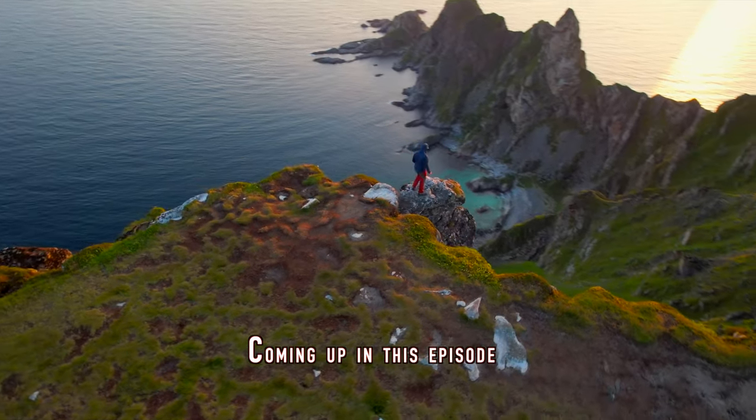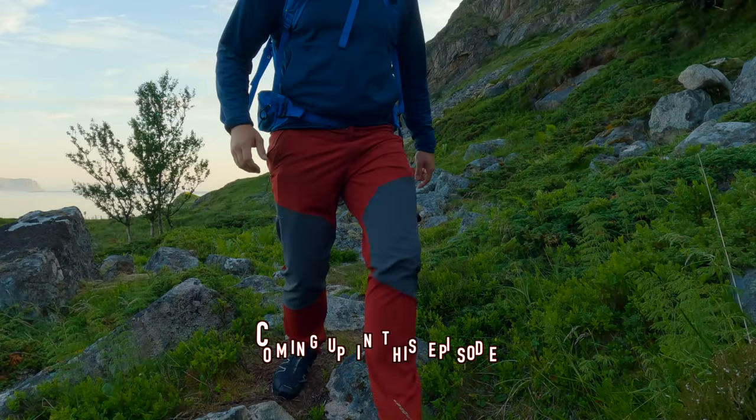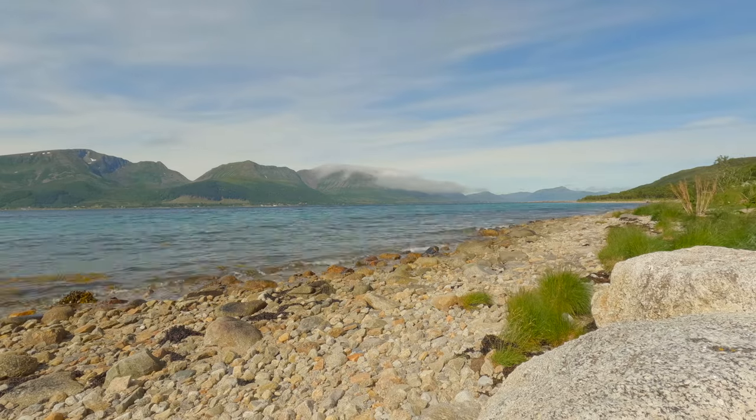It's so incredible to stand at this spot at Motten during midnight sun. Welcome back to another episode in this Lofoten road trip series. This time we are in Vesterålen, located next to Lofoten, and I'm going to show you some incredible shots of the midnight sun and the hikes here in this local area.